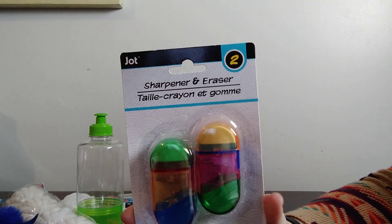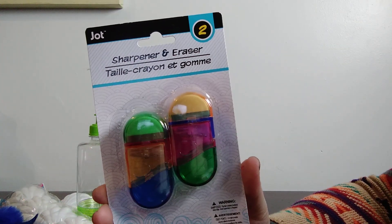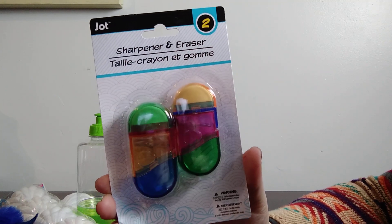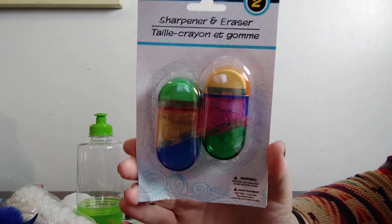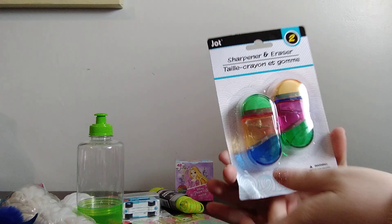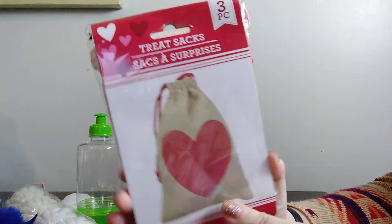I've had a hard time finding pencil sharpeners recently at Walmart, so I only got two of these pencil sharpeners from Dollar Tree. It's a sharpener and eraser by the company Jot. I'm not familiar with these, so I just got two since they didn't have many left. I'm going to try one out and hopefully my Walmart will be getting more in stock.